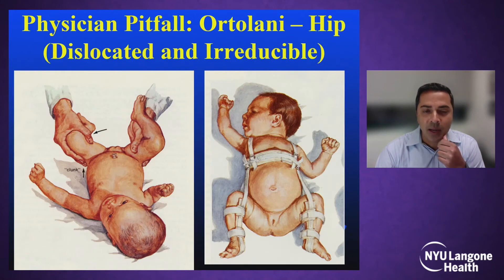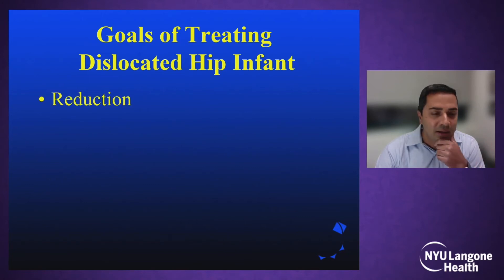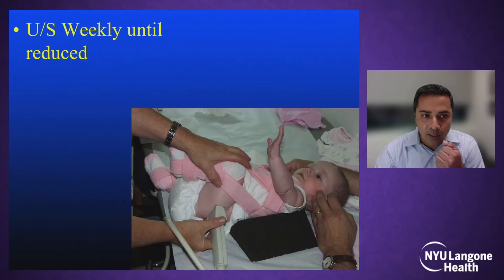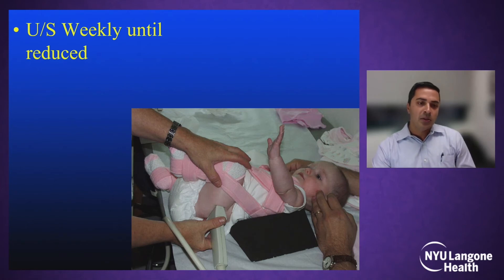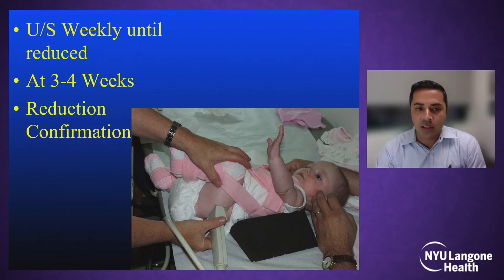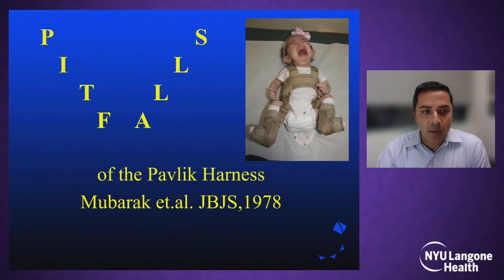There are some challenges with the Pavlik harness. The goals of treating a dislocated infantile hip are: first, to get the hip reduced; second, to keep it stabilized; third, to correct any residual acetabular dysplasia — all without complications, primarily avascular necrosis or re-dislocation. We use ultrasounds weekly until the hip is reduced, then continue for about three to four weeks. If the Pavlik does not work, we go on to other options such as the abduction brace or closed versus open treatment.